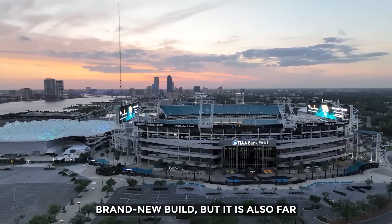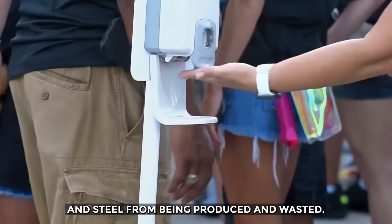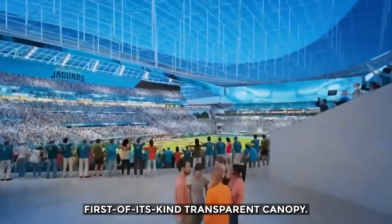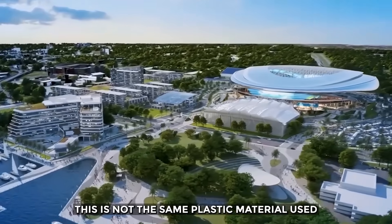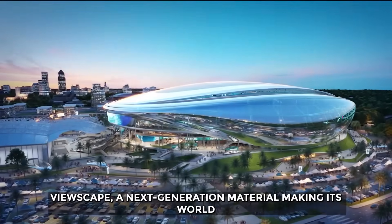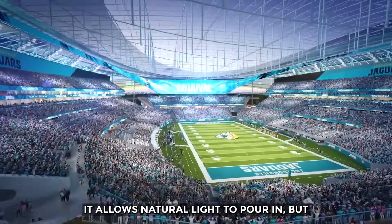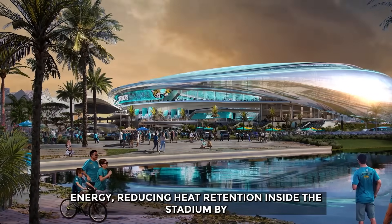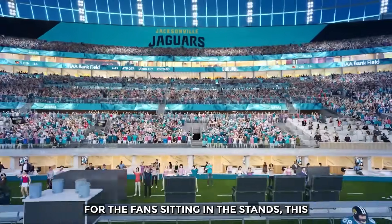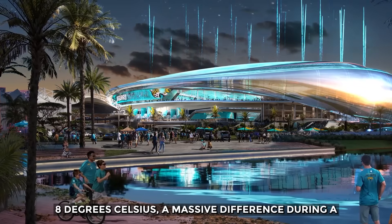This approach is not only cheaper than a brand new build, but it is also far more sustainable, saving thousands of tons of concrete and steel from being produced and wasted. The centerpiece of this transformation is a stunning, first-of-its-kind transparent canopy made from a brand new composite polymer called ViewScape — a next-generation material making its world debut. Think of it as a high-tech mirror shield: it allows natural light to pour in, but it is designed to reflect the sun's thermal energy, reducing heat retention inside the stadium by over 70%. For the fans, this will lower the radiant heat by 5 to 8 degrees Celsius — a massive difference during a humid Florida afternoon.